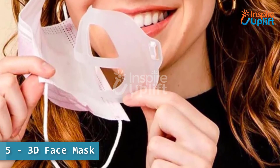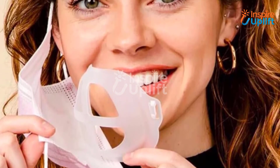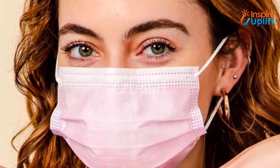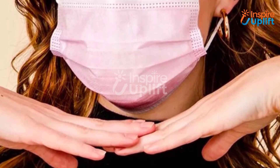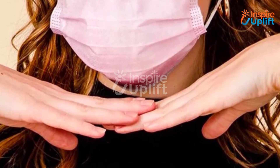At number five, we have the 3D face mask. The material used for its construction is not hazardous to health in any way. It allows the wearer to breathe freely and reduces the chances of lipstick and saliva stains on the mask.